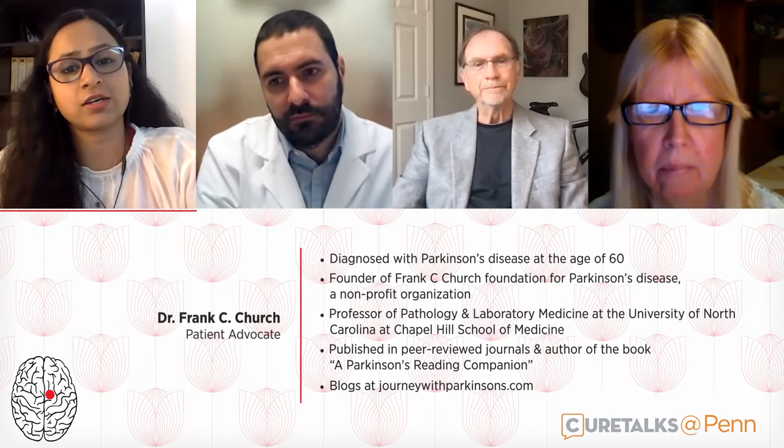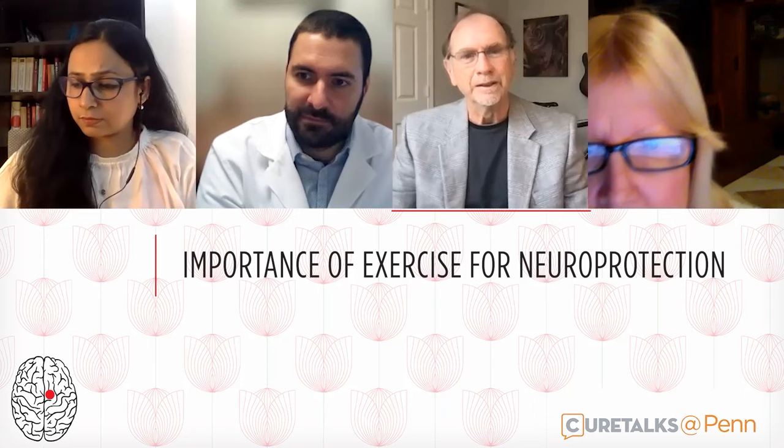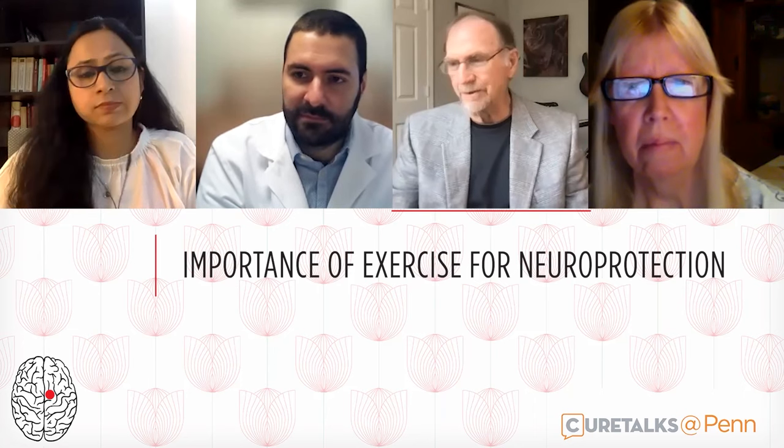At this point, I'd like to invite the patient panel. First up, we have Dr. Frank Church, professor of pathology and lab medicine, diagnosed at the age of 60, committed to helping others learn more about Parkinson's. Dr. Church, you have the floor. Dr. Deak, my first question is about the role and importance of aerobic exercise as being neuroprotective. What strategy can you use to convince patients to actually exercise? Most people I know with Parkinson's are my age or older and they don't like to exercise — how do you convince them how important it is?